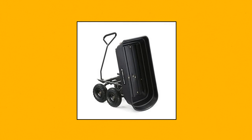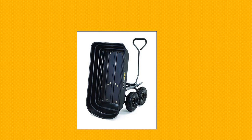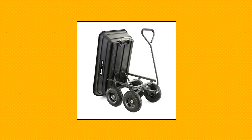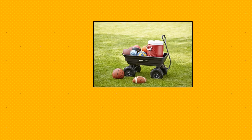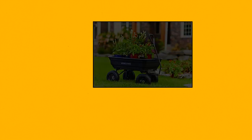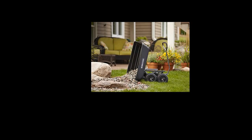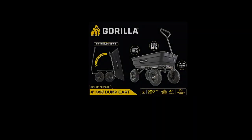Gorilla Cart — 4 cubic foot poly garden dump cart with steel frame and 10-inch patented dump feature. Quick release for easy unloading, easy to use. Innovative design for simple assembly, superior maneuverability and ground clearance, tough and durable. 38.7-inch x 20-inch rust-proof poly bed and 10-inch pneumatic tires for comfortable pulling. Added pull handle makes it easy to pull up to 600 pounds. Hassle-free 1-year limited warranty.